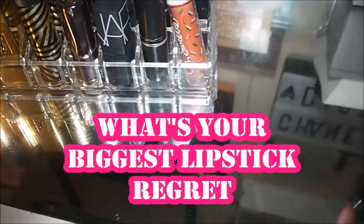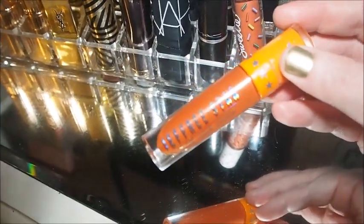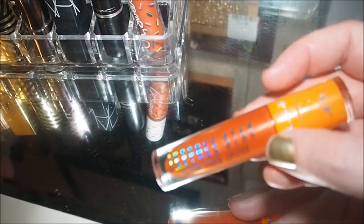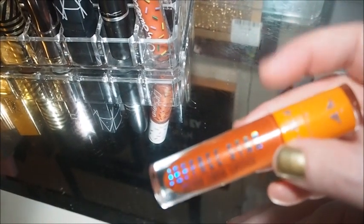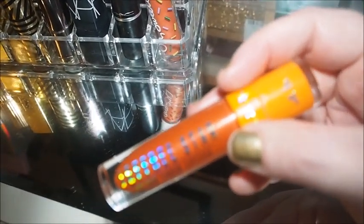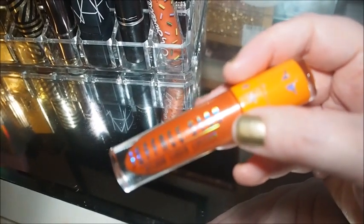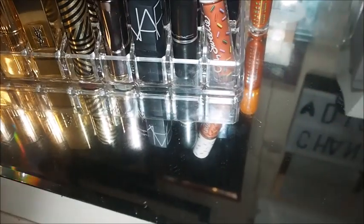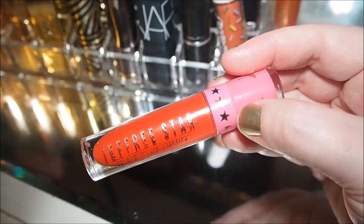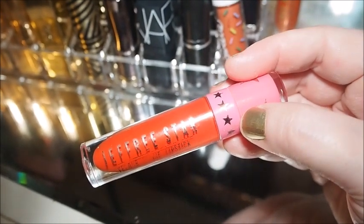Then I've got a couple of Jeffree Star ones. This one is in the shade Yummy — I wore this a lot in spring and summer, it's got fine particles of glitter in it and it's really, really pretty on the lips. This one is just more flat out orange. Then the only other Jeffree Star one I've got is Anna Nicole — it's one of my favourite reds to wear, I absolutely love it.